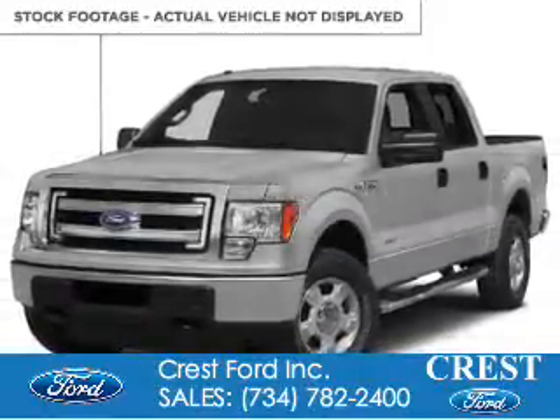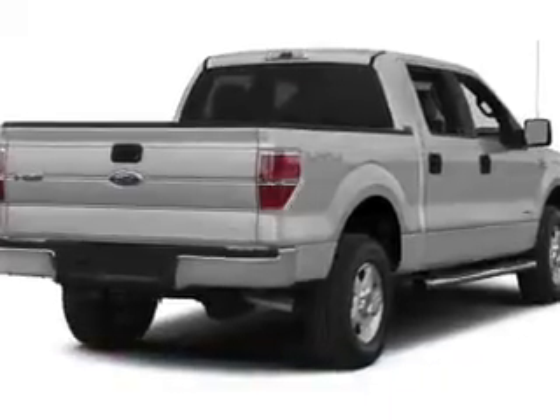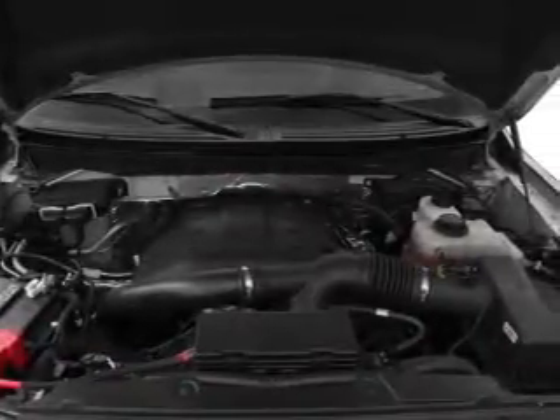14 Ford F-150, powered by 4-wheel drive, a 5-liter 8-cylinder engine, and a 6-speed automatic transmission.